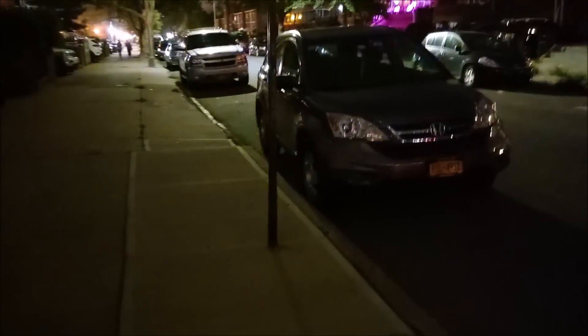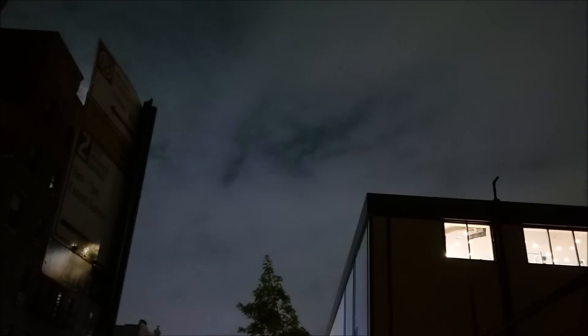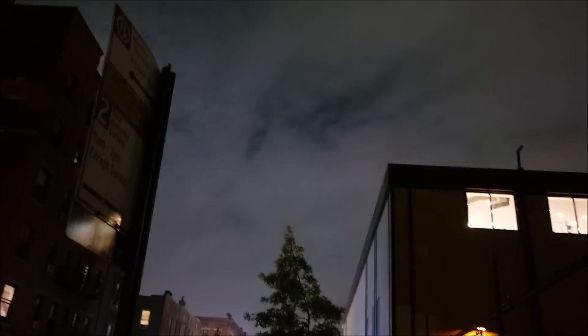And here's the camera in a really dark area. Definitely very impressive here — picking up the light really well. And even the sky, I'm sure you guys can tell, it's about 10 o'clock right now. So man, that is really bright.